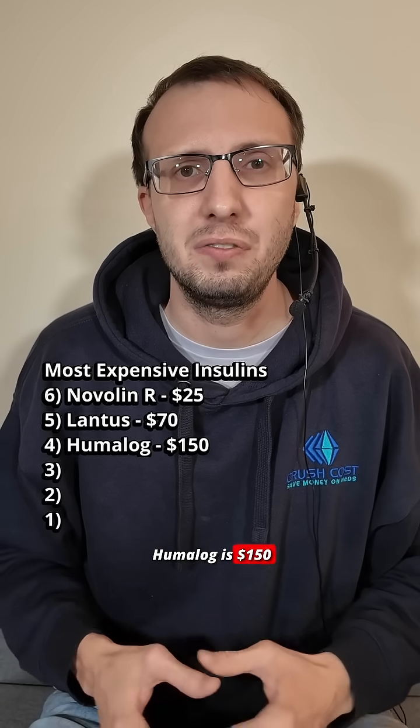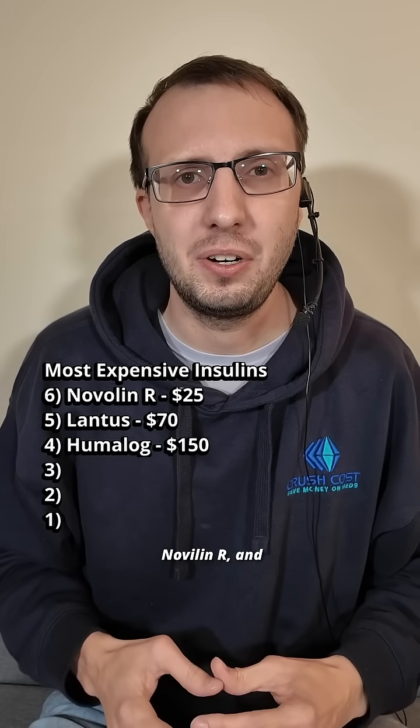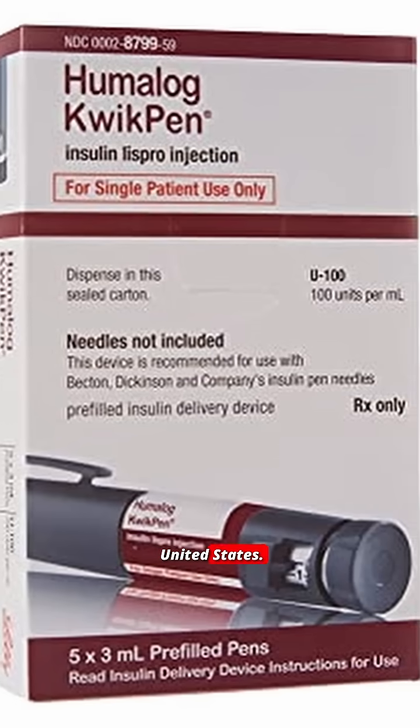At number 4, Humalog is $150 per box. This is a much faster-acting insulin than Novolin R, and it's probably the most prescribed insulin in the United States.